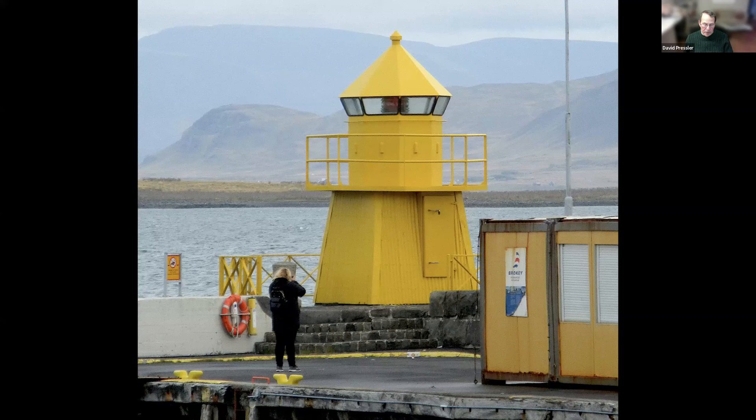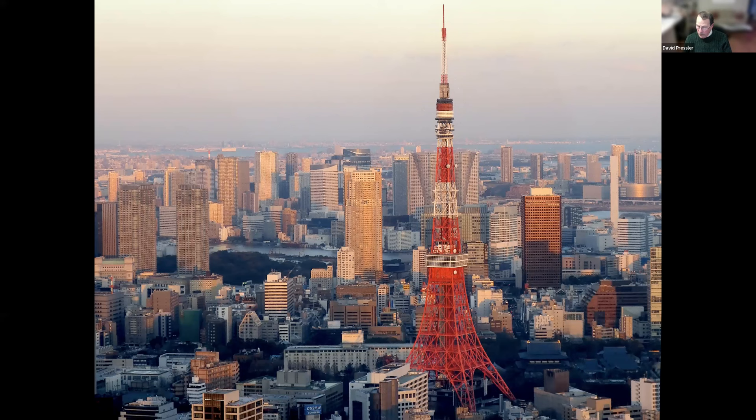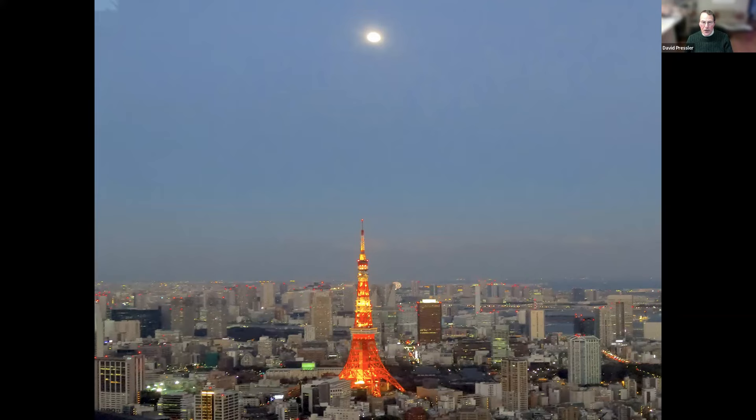Very different — this lighthouse is not only yellow, it's in Reykjavik, Iceland. What caught my eye was the way it stood out against the gray background, the mist on the hills. And here in Tokyo, Japan, is the Tokyo Tower. Yes, it was modeled on the Eiffel Tower in Paris, and it is a key site in Tokyo, even at night. What I noticed was its bright red color seemed to be picked up by all the little red lights on all the buildings around the city — if you look closely, you'll see these little red dots.